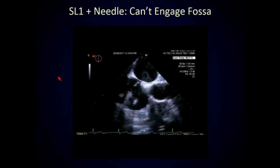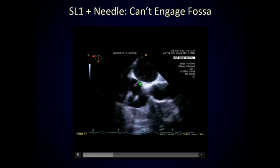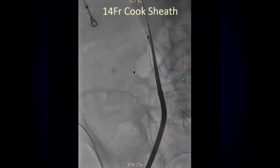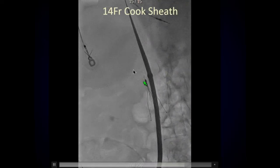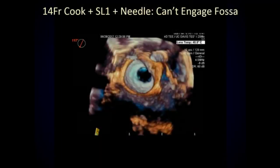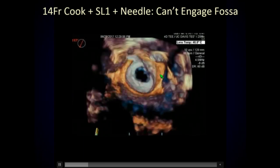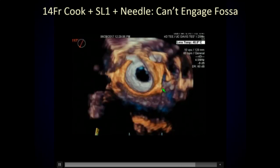Once we get everything up there — there's the pacemaker lead coming in and out of screen — this is the tip of the needle. This is about as far as we could get to engage the fossa. It just had no torque control whatsoever. So we decided to go ahead and upsize, bringing a big sheath in. We got a lot of resistance in this area. We watched our Cook sheath go up and put the entire SL1 system through there to see if we could better engage the fossa. In the 3D reconstruction from Tom Smith, looking down at the mitral valve, here's the left atrial appendage and the tip of my SL1 with a needle — I just cannot clock it posterior at all.